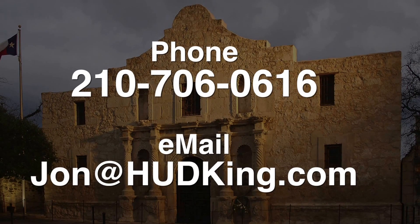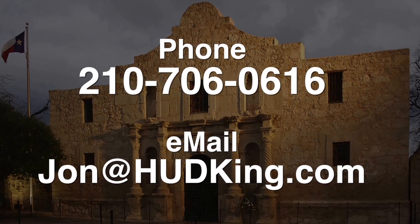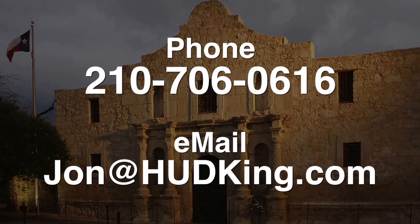So if you're interested in this home and you don't have a real estate agent, I would love to earn your business. You can reach me at 210-706-0616. My name is Jonathan — I am the Hud King, and I want to help you find your castle.